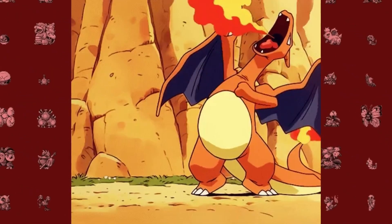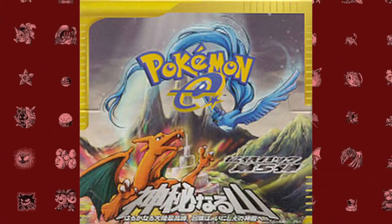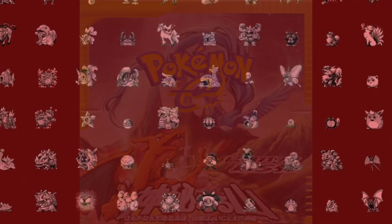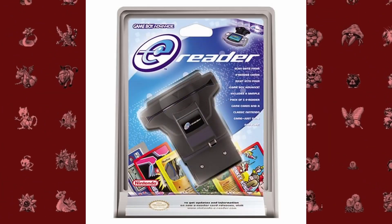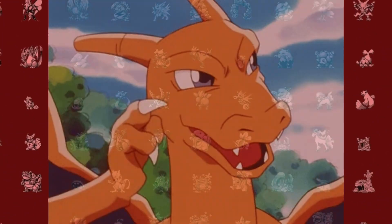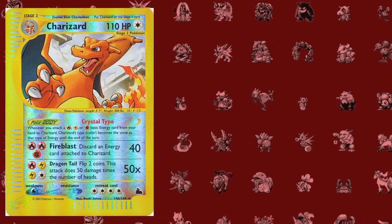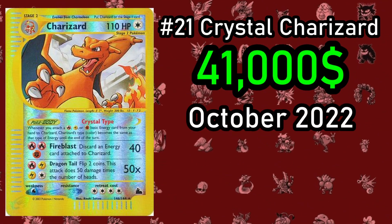Next we have another Charizard card — the Holographic Crystal Charizard. This card comes from the Mysterious Mountains or Sky Ridge expansion for the TCG, the final set produced by Wizards of the Coast. This was also the final Japanese set to utilize the E-Reader, although English sets would continue using it for a while. Charizard is obviously the most high-profile chase card, however this Charizard is a bit less valuable than many others. The most it has ever sold for is $41,000 at an auction in October 2022.